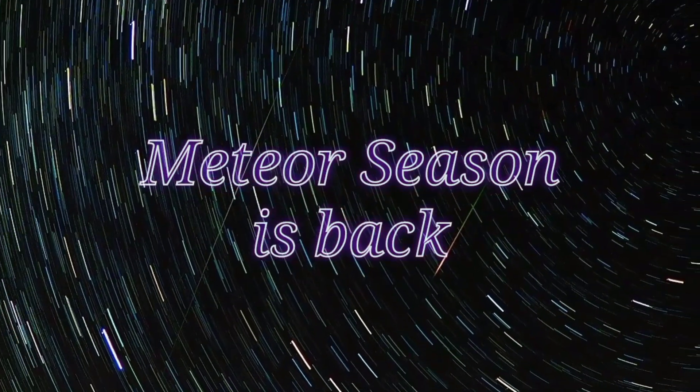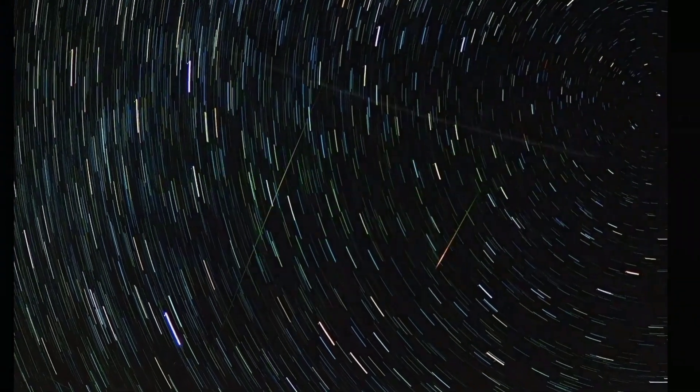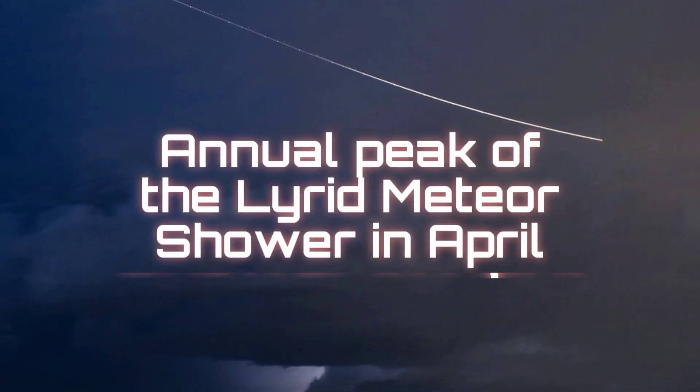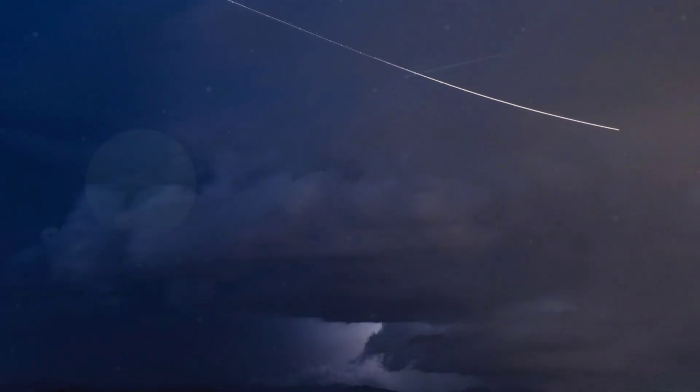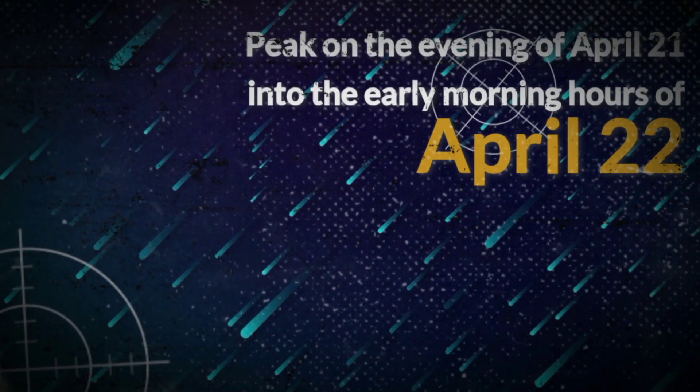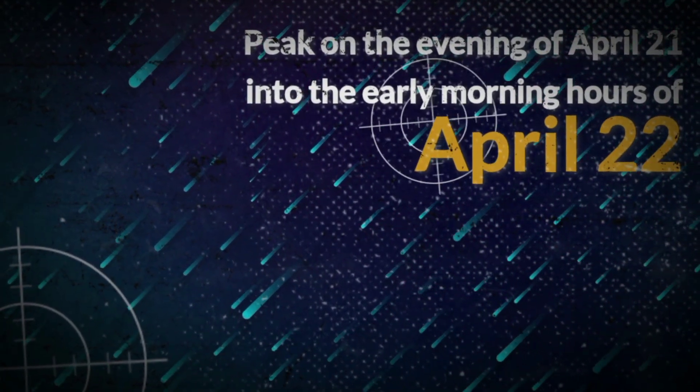After a very long break, the meteor season is back with the annual peak of the Lyrid meteor shower in April. The Lyrids are set to become active in 2021 around April 15th, according to the American Meteor Society, and are set to peak on the evening of April 21st into the early morning hours of April 22nd.